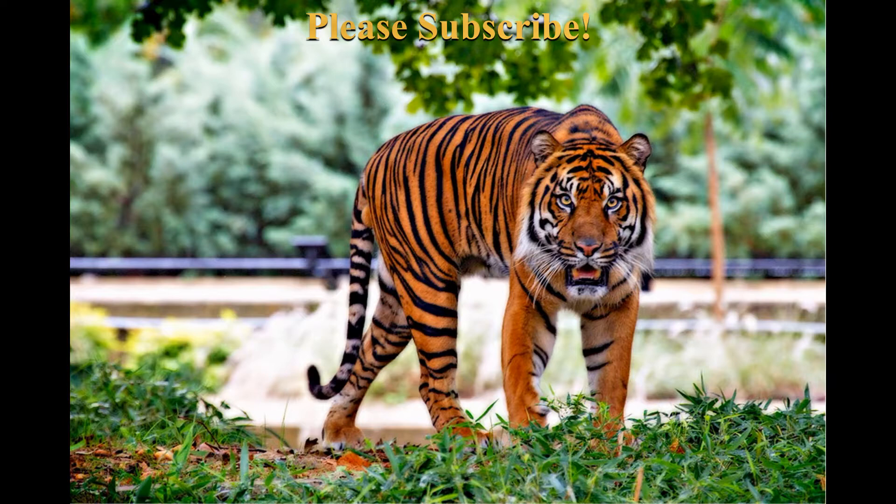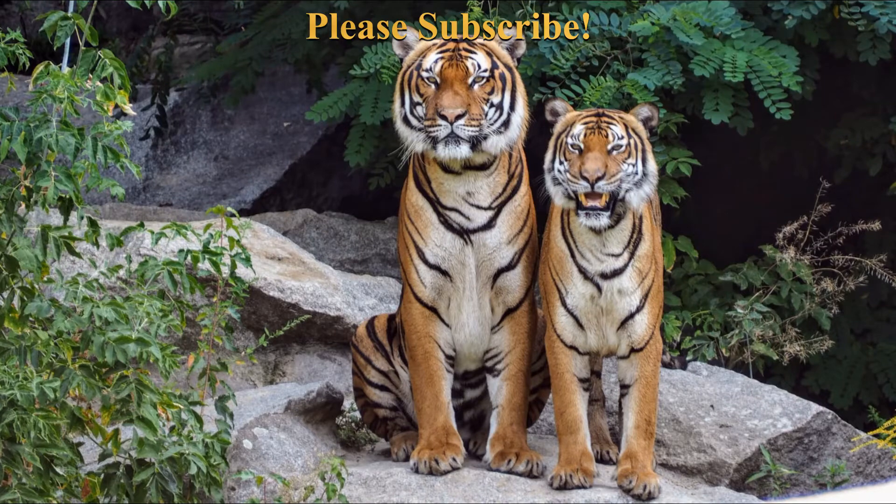Much in the same way as fingerprints are used to identify people, stripe-based identification is not a preferred method due to the difficulty of recording the stripe pattern of a wild tiger. It seems likely that the function of stripes is camouflage, serving to hide these animals from their prey. The stripe pattern is found on a tiger's skin, and if shaved, its distinctive camouflage pattern would be preserved.